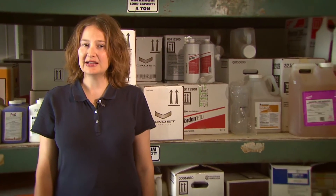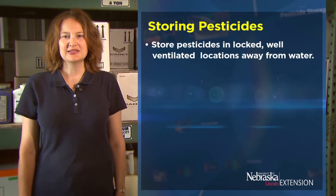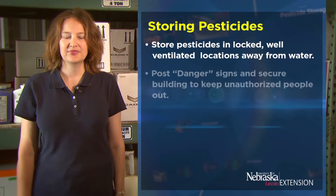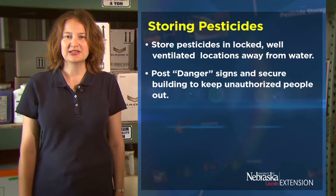Improper pesticide storage can be hazardous to human health and the environment. Follow these guidelines for storing pesticides safely and securely. Store pesticides in locked, well-ventilated locations away from water such as lakes or streams. Post danger signs and secure your building to keep unauthorized people out.